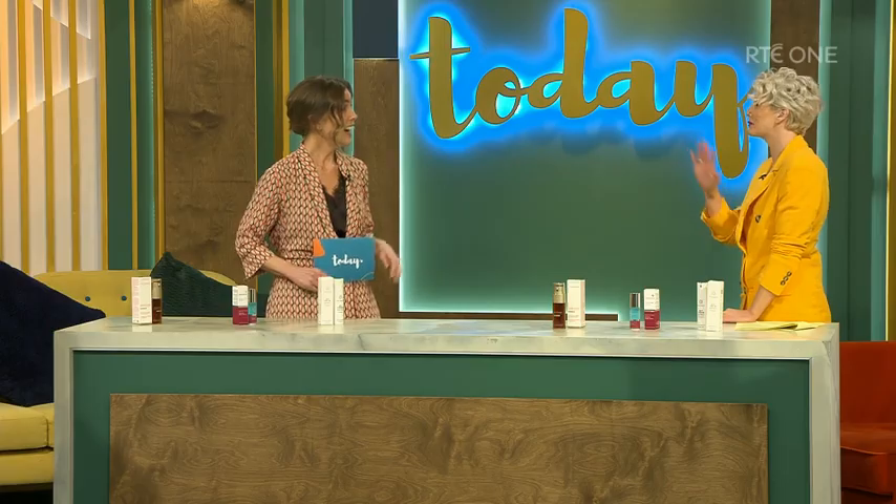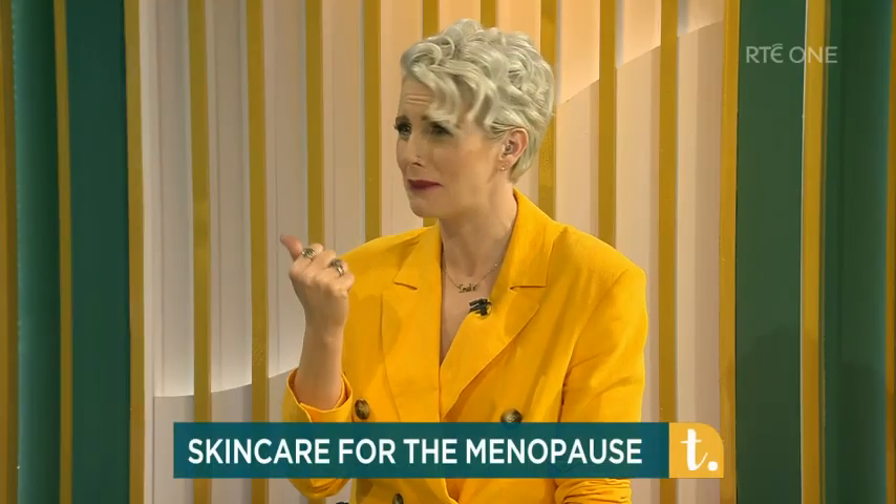One of the most visible changes during menopause is actually in the skin, and many women will experience increased dryness, sensitivity, sometimes redness, loss of firmness and breakouts as well. You might have had clear skin for years and the next thing you're like, how is this happening again?